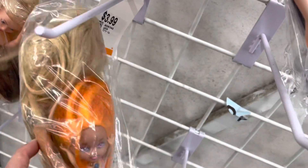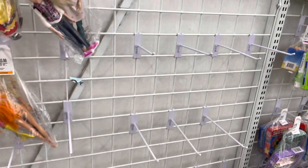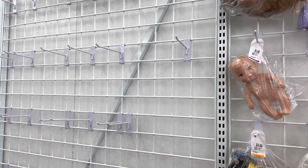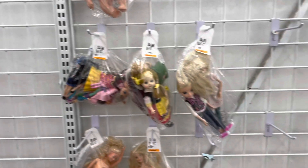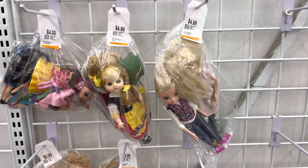I think these are like souvenir dolls. There's basically one Barbie down here and maybe a Skipper back here, and then these other dolls up here — that's literally all they have. This is absolutely crazy to me; I've never seen it this picked over in my life. Very strange.